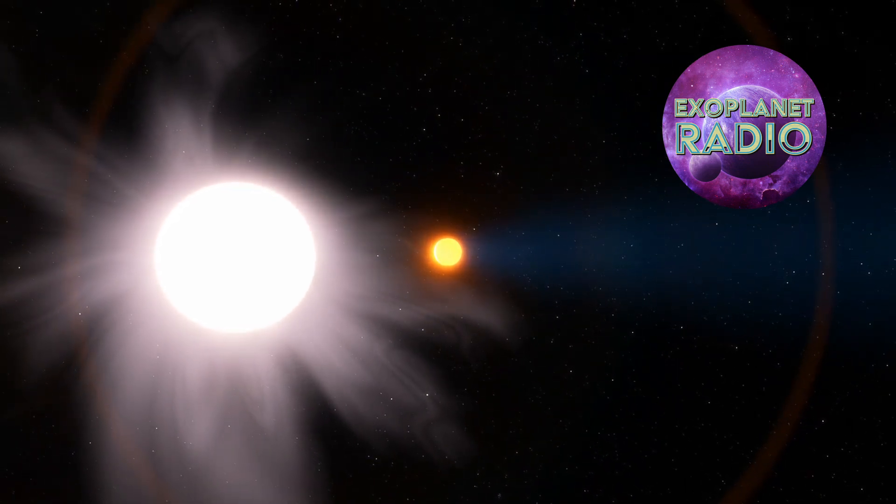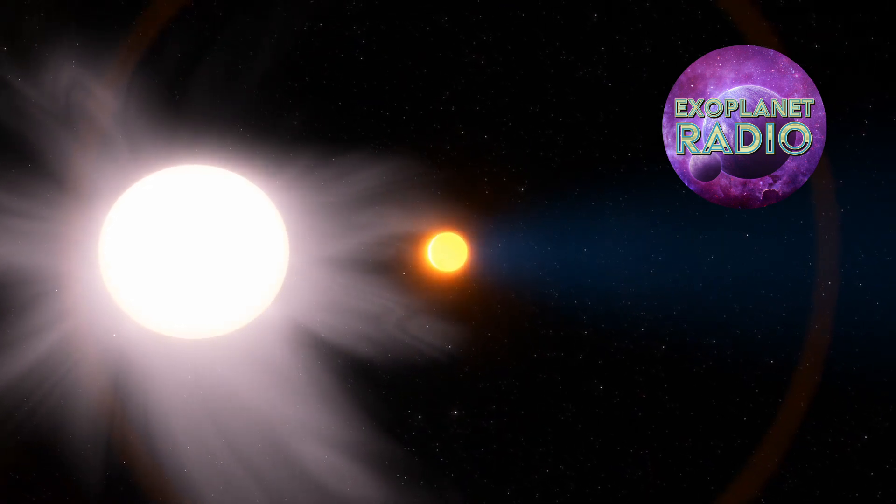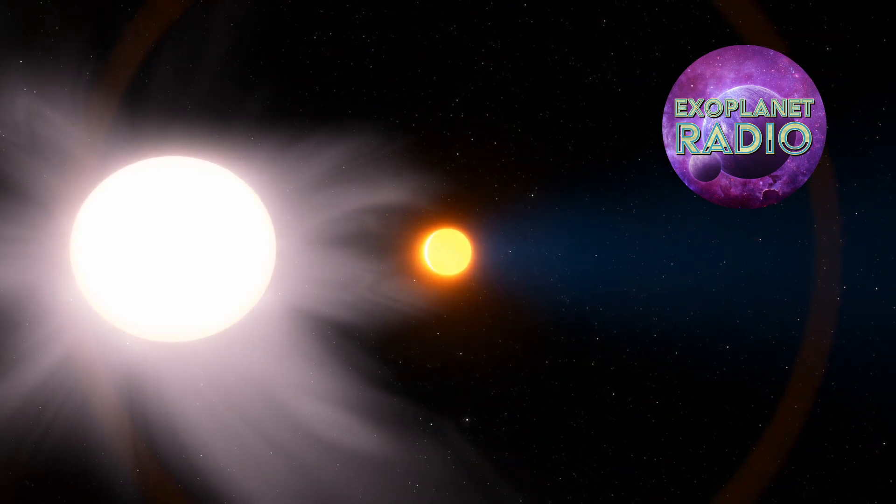According to the NASA Exoplanet Archive, HAT-P-67b holds the distinction of being the largest exoplanet in terms of size.